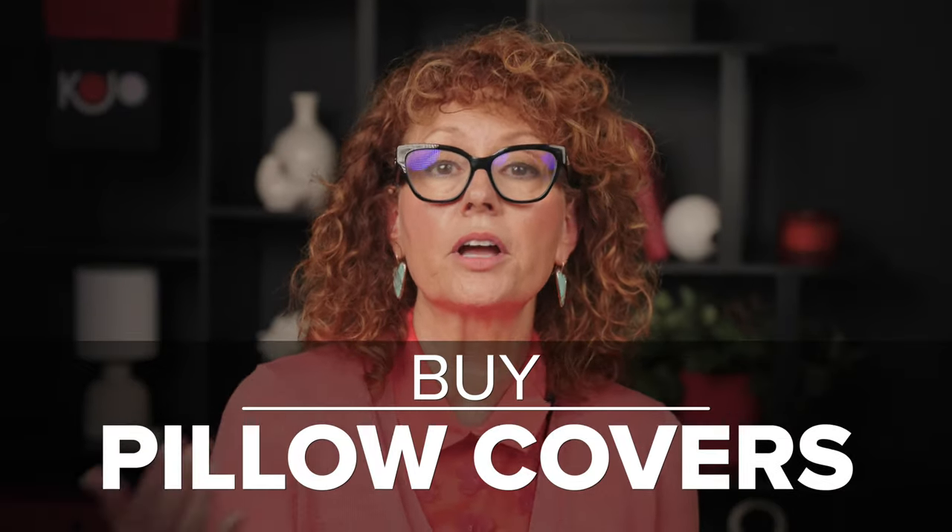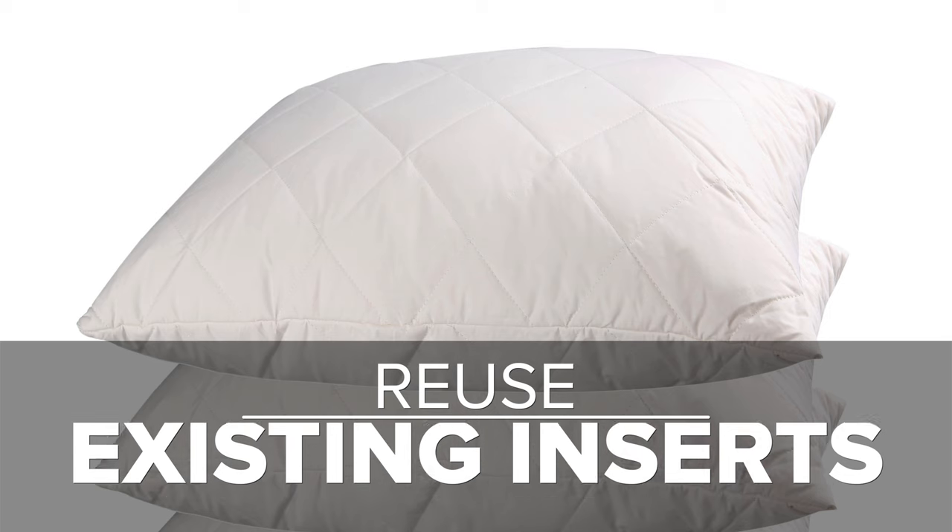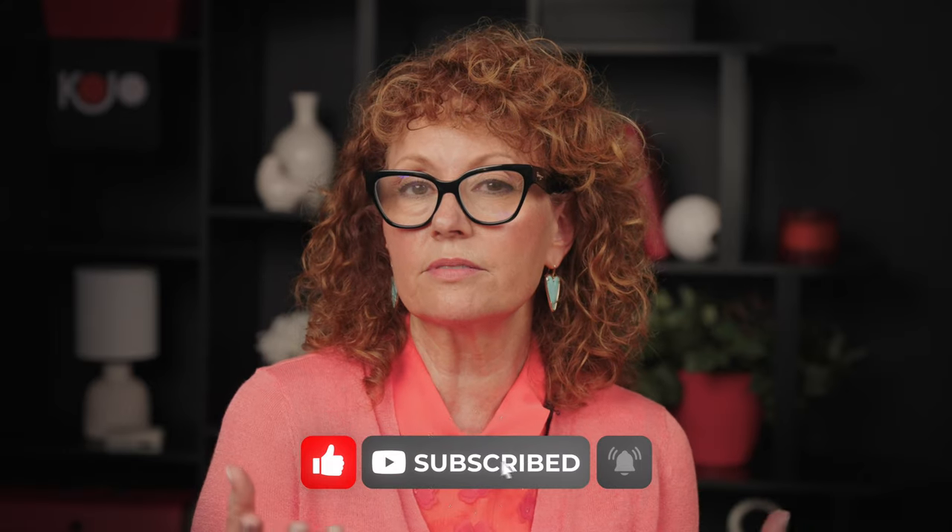Lastly, buy pillow covers and use your current pillows as inserts. Always remember to get those inserts at a two-inch larger size than the actual pillow cover. That will ensure it's very full, it will look more expensive, and it'll be more comfortable. Go ahead and save the money.